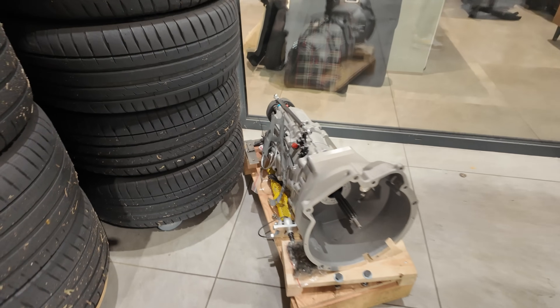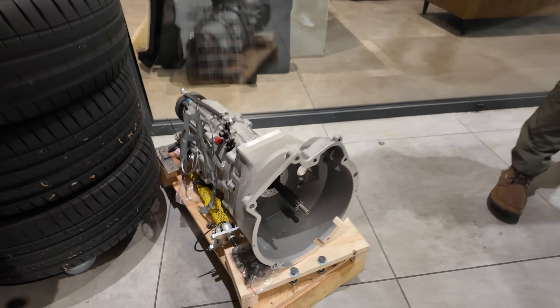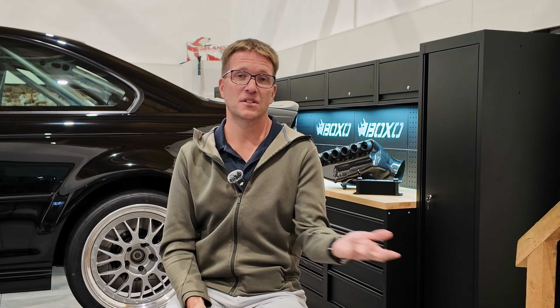Then we go into the transmission. We've got the sequential gearbox and we talk about why a sequential gearbox. Tom brought it up and said, okay, we're actually going to do an entire video on this specific gearbox — the benefits of it, how the cooling works, how the clutches work, how everything goes together. Just to get a better understanding of why you'd bother with a sequential gearbox versus trying to fit a DCT or just sticking with a manual transmission.